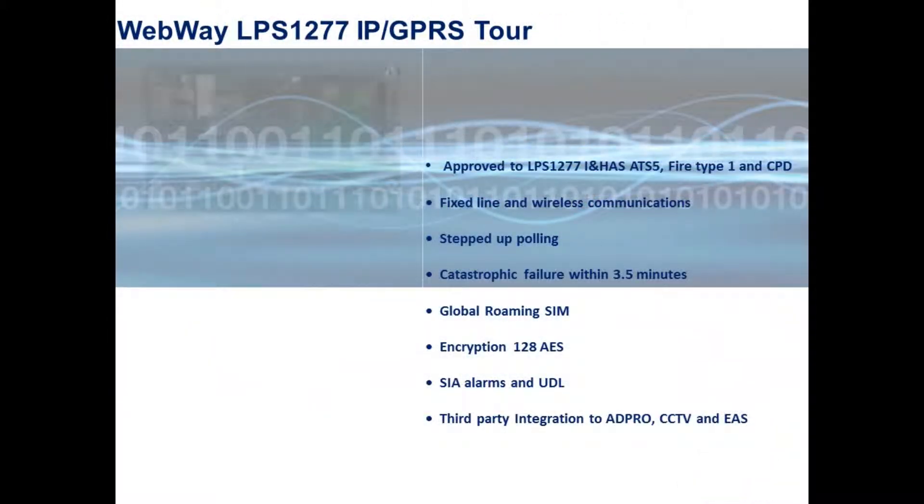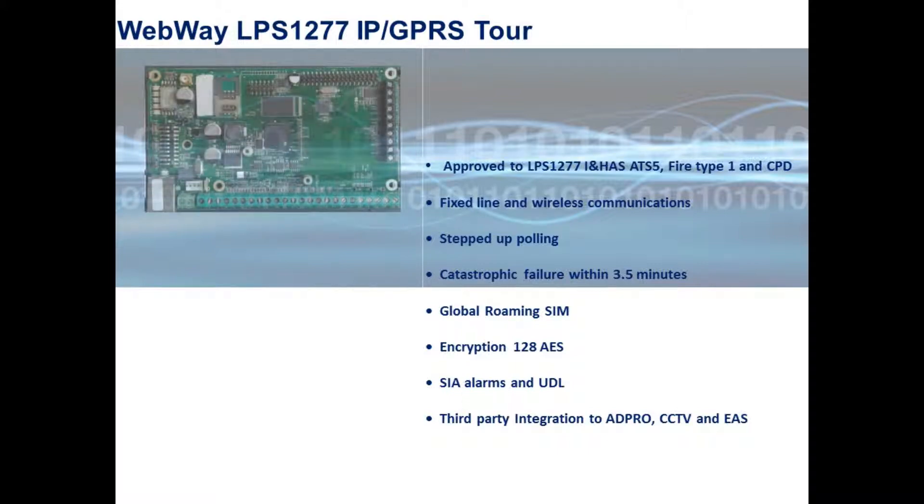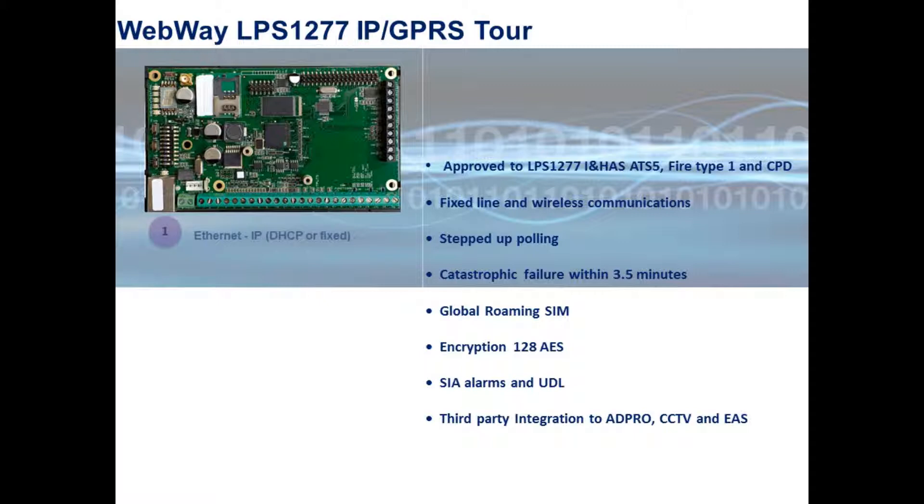Webway's IP/GPRS communicator removes the need for a telephone line and can simultaneously send serial alarms, monitor the network and securely service the alarm panel remotely. Webway's online store allows you to buy an IP/GPRS communicator direct, which can be installed when you have purchased your ARC monitoring contract.